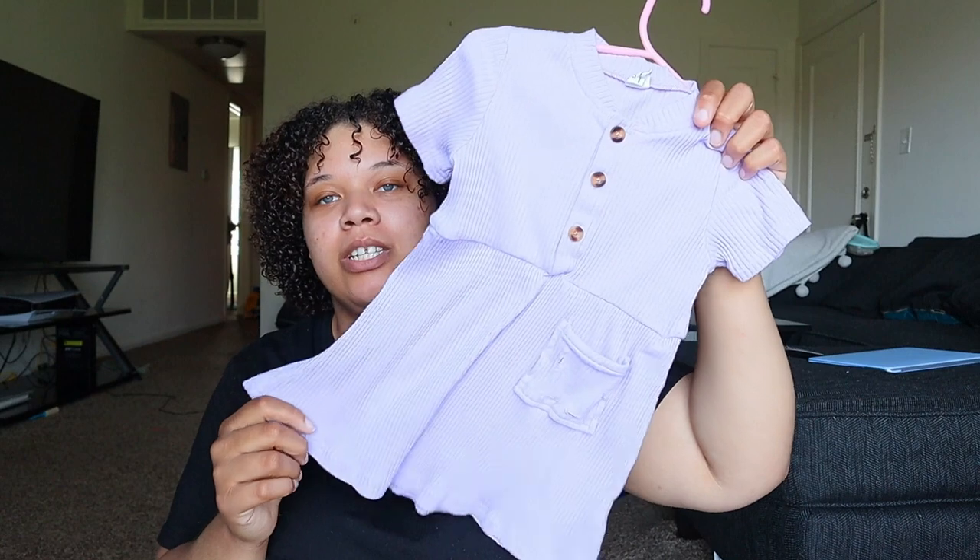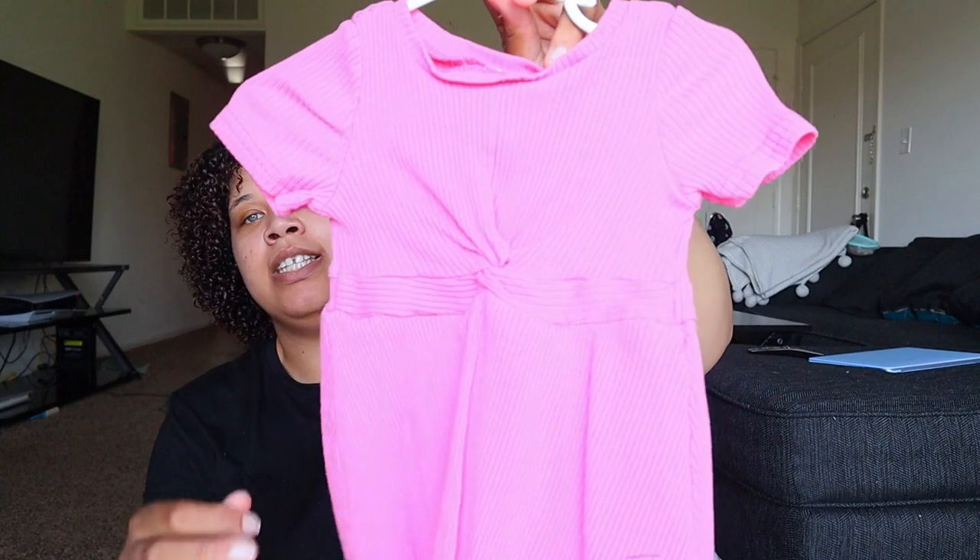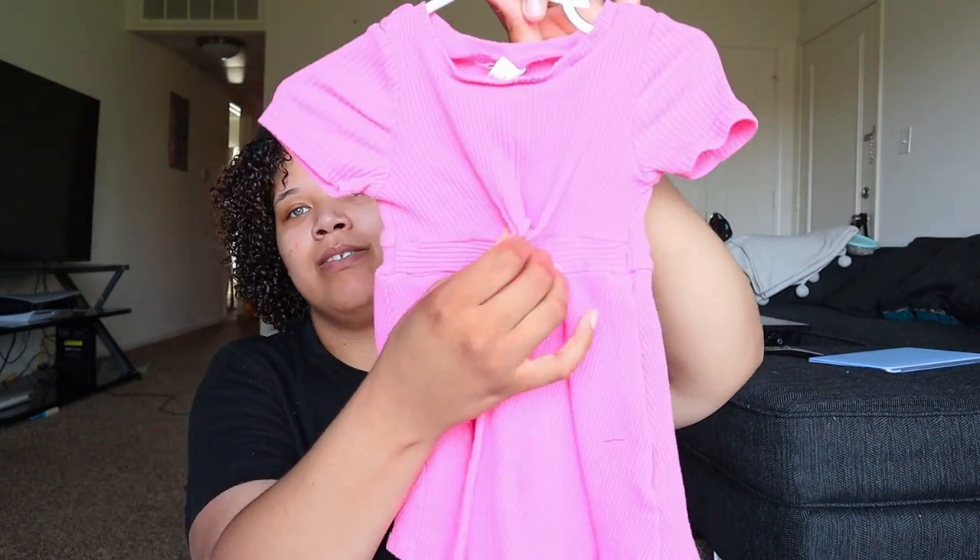This purple dress has a little pocket for a stuffed animal — really cute and simple. Then there's a pink dress. All of these dresses have been washed and tested. If you need to test Shein clothes for lead — because there have been studies that some of their clothes are high in lead — I'll leave a link to lead testers on Amazon. You can get them in a bulk pack and test the clothes when they come; send back anything that tests really high. This pink dress has a cute crisscross or cinching in the middle, and I actually ordered a matching dress for myself.